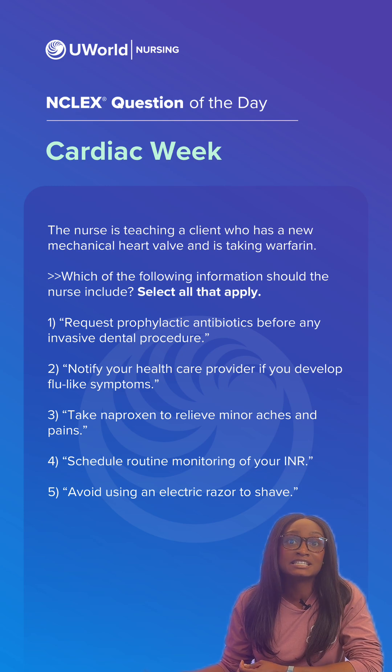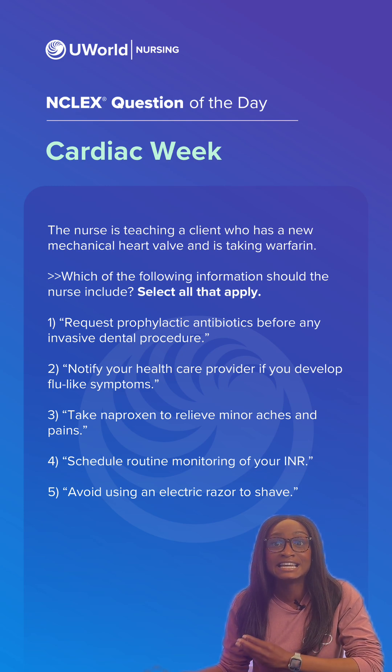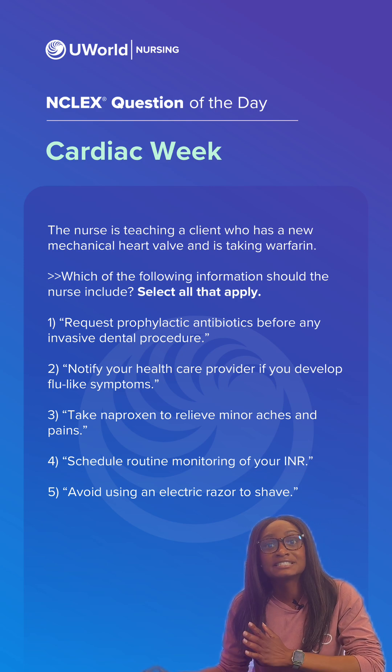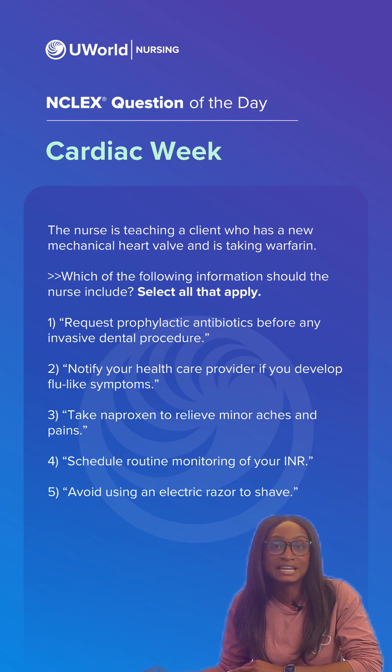Option three is incorrect because naproxen is an NSAID, and NSAIDs increase the risk of bleeding. Tylenol or acetaminophen is often a safer alternative pain relief medication.